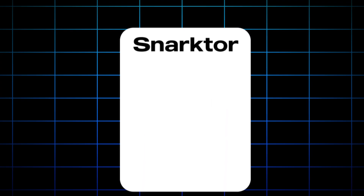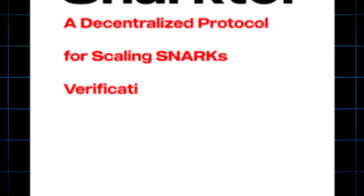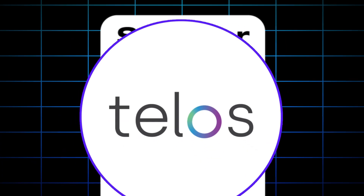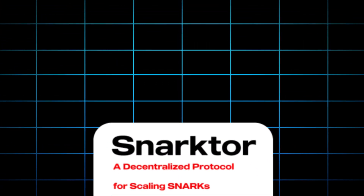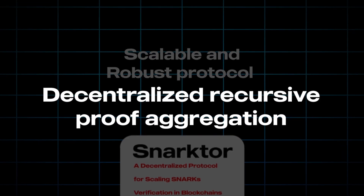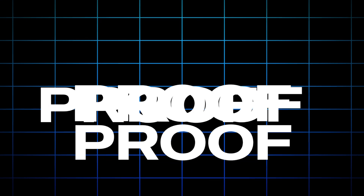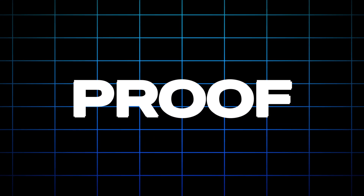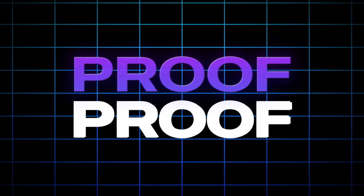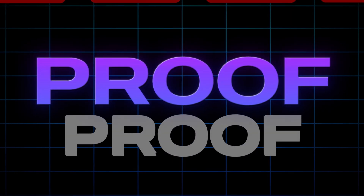They have recently released a new whitepaper called SNARKTOR — a decentralized protocol for scaling SNARKs verification in blockchains. According to Telos, SNARKTOR is a scalable and robust protocol for decentralized recursive proof aggregation. This means it allows aggregating many proofs for various different transactions into a single unique proof, and by aggregating what would have been many on-chain events into a single proof, it opens up a world of increased blockchain efficiency.